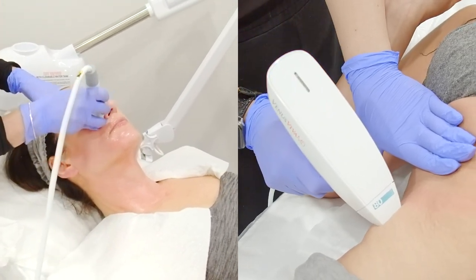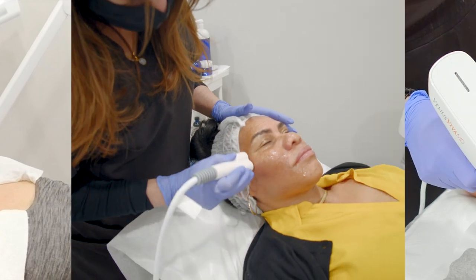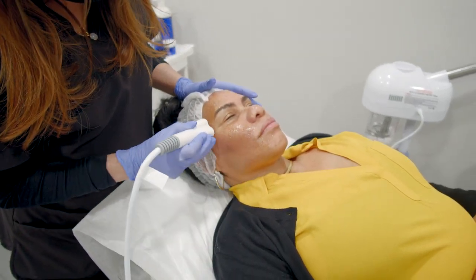And unlike most other skin resurfacing treatments, Venus Viva MD is safe for all skin tones, even for the darker complexions.